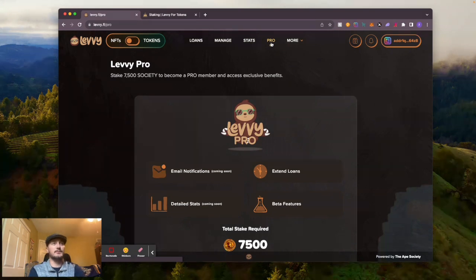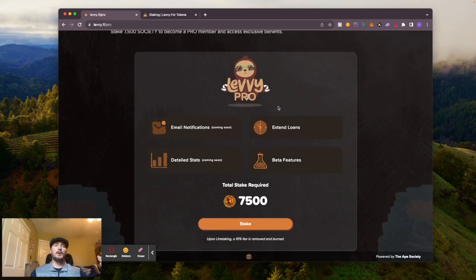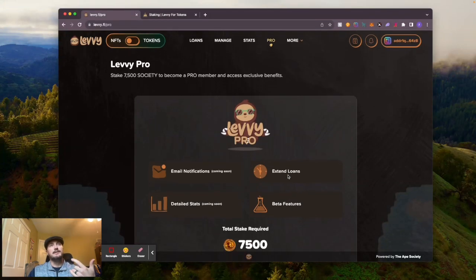I've seen some talk about this in the Discord - people asking what is Levy Pro and how do I get it. Levy Pro is pretty cool: if you stake 7,500 Society, you can become a Levy Pro member. If you're a Levy Pro member, you can extend your loan another 14 days. Basically, if someone decides to extend their loan, your original loan gets paid back plus the interest, and they're essentially taking out a whole new loan. I obviously don't have Levy Pro but it is pretty cool.